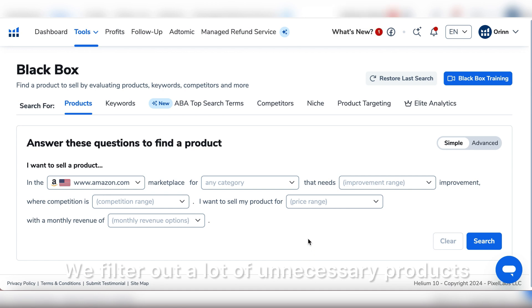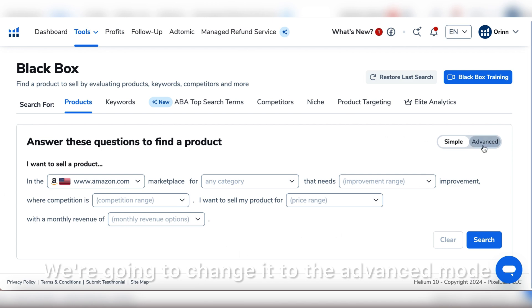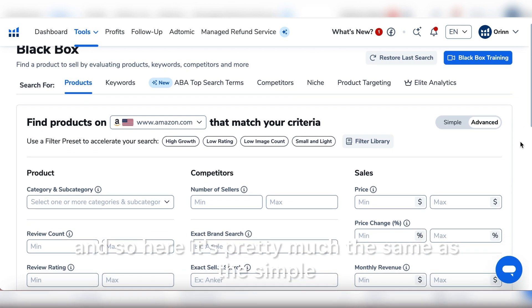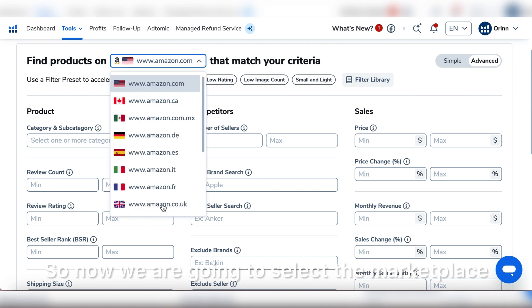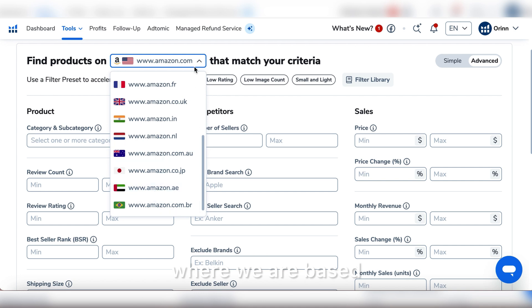Let's start with Black Box, which is basically a search engine where we filter out unnecessary products and only find what we need. You can also select the marketplace. It's currently in simple mode — we're going to change it to advanced mode by clicking here. The advanced mode is pretty much the same but with more options, and it gives a better search.